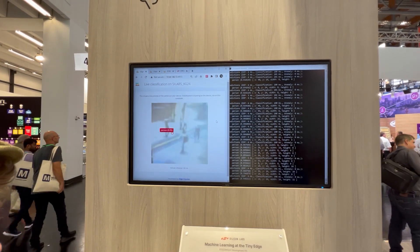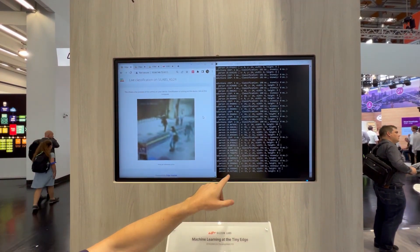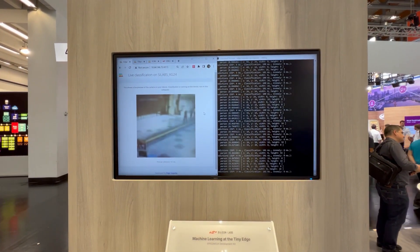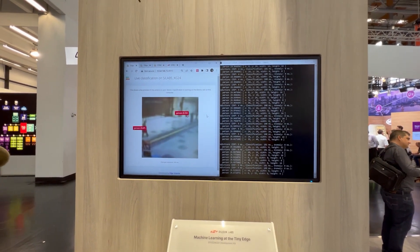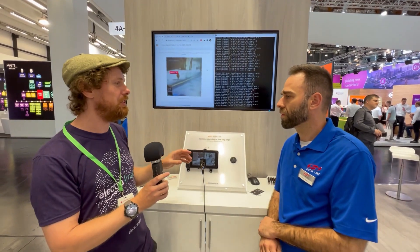For those not familiar with how edge AI works: looking at the screen behind us, you can see classification happening every 100 milliseconds. The key difference with having a tiny AI coprocessor on board is that the MCU can work much faster on all of its other tasks compared to not having it.